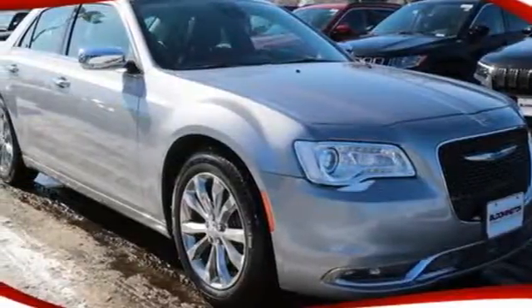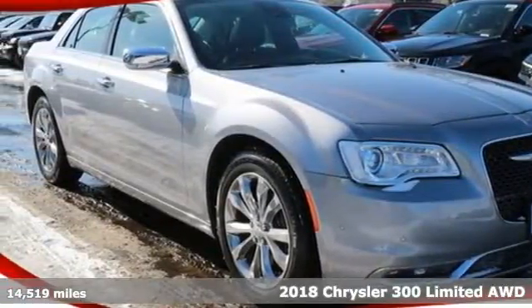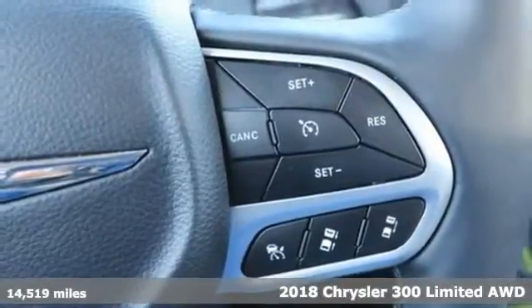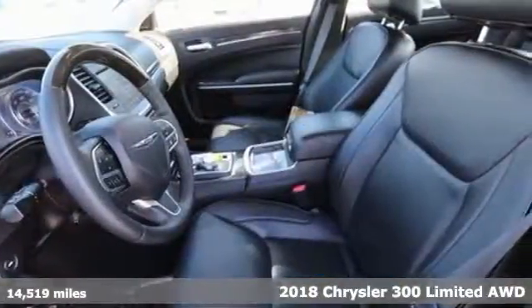It's a 2018 Chrysler 300. Performance that thrills with luxury that caters. It's equipped for all your driving needs and wants.